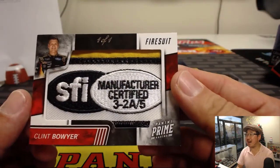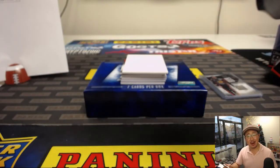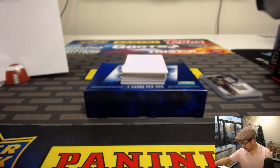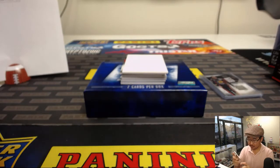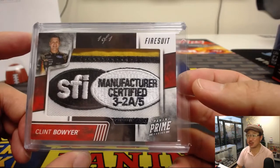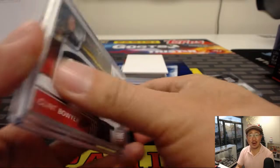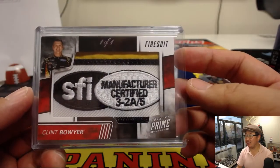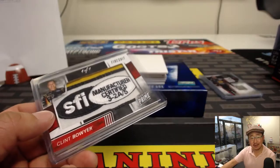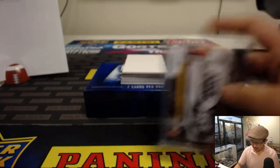One of one fire suit — Clint Boyer. That goes to Ray and number one. Manufacturer certified — that is awesome. Race used material as well. I know Clint Boyer, recognizable driver. That's great, Ray. All aboard the Big Hit Express, whoop whoop!